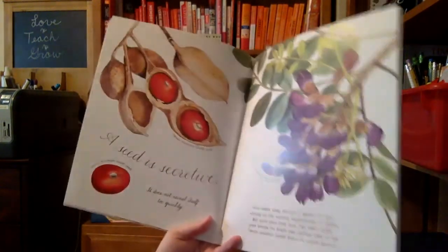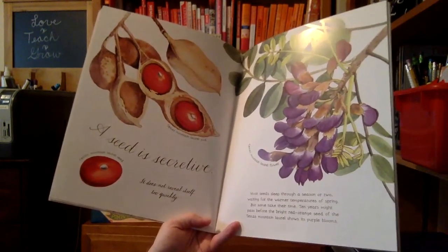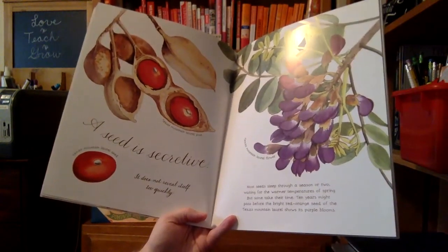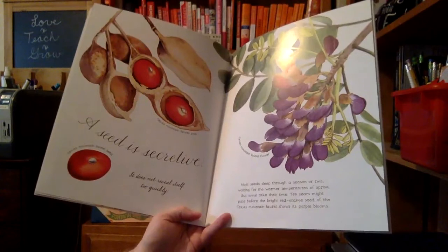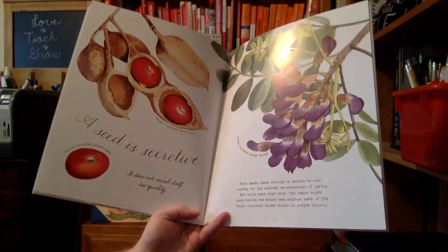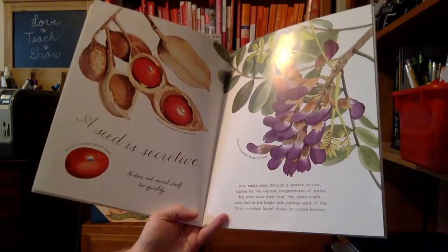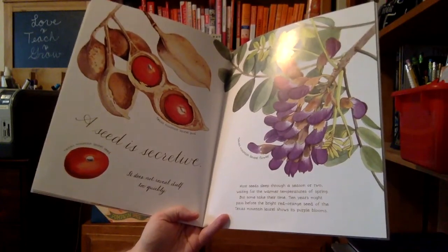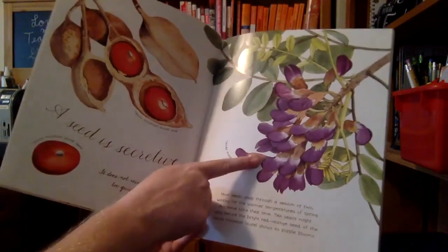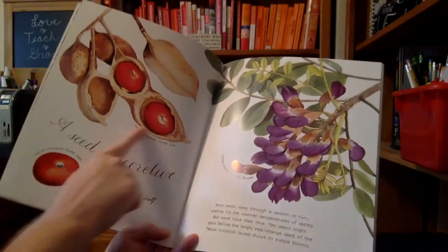A seed is secretive. It does not reveal itself too quickly. Most seeds sleep through a season or two, waiting for the warmer temperatures of spring. But some take their time. Ten years might pass before the bright red-orange seed of the Texas mountain laurel shows its purple blooms. This is a Texas mountain laurel seed, and here's the pod.